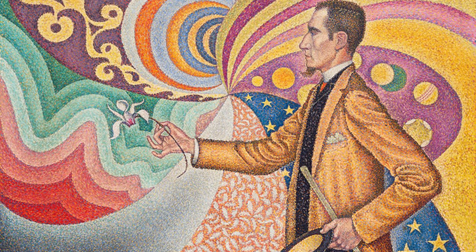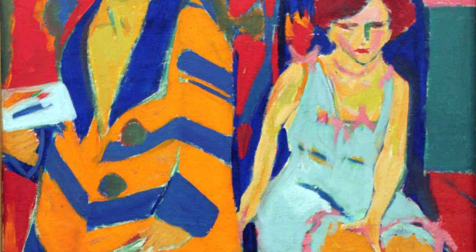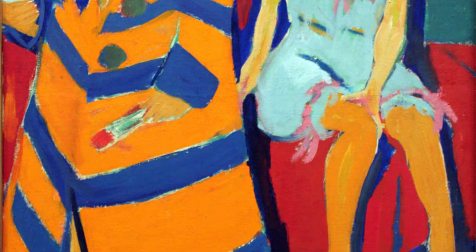The basic idea of color theory is that the way we see a single color depends on what the colors next to it are. For example, orange next to blue, like in this jacket, makes the orange look much brighter than the orange next to the red, as in the girl's legs.